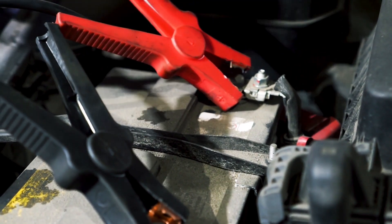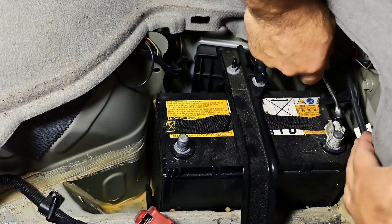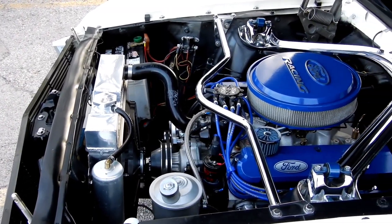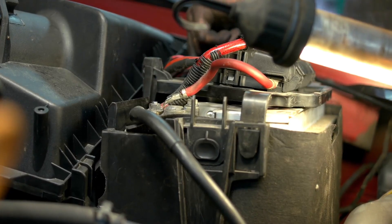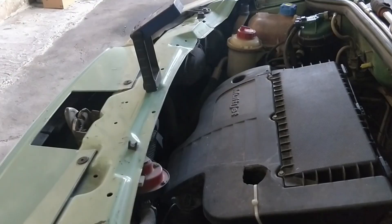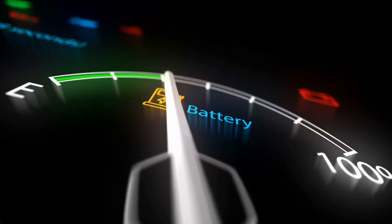The fix is easy and cheap. Always disconnect the negative terminal first. Mix one tablespoon of baking soda with a cup of warm water. Scrub the terminals gently using an old toothbrush dipped in the solution. Rinse with clean water and dry it off completely. Finally, coat the metal lightly with petroleum jelly or dielectric grease to keep moisture out. It's the same simple trick mechanics have been using for decades, and it prevents slow voltage loss that shortens battery life.